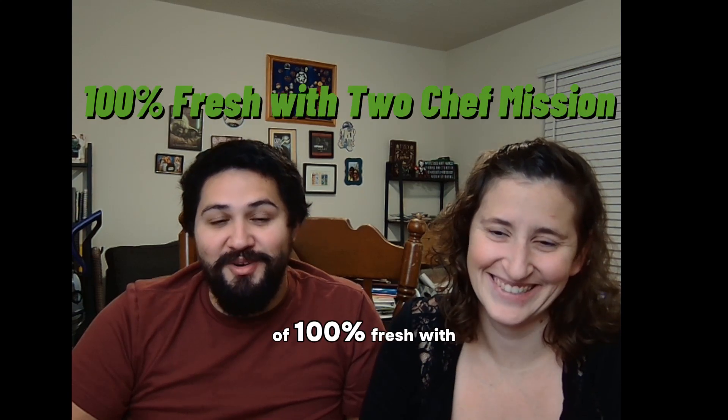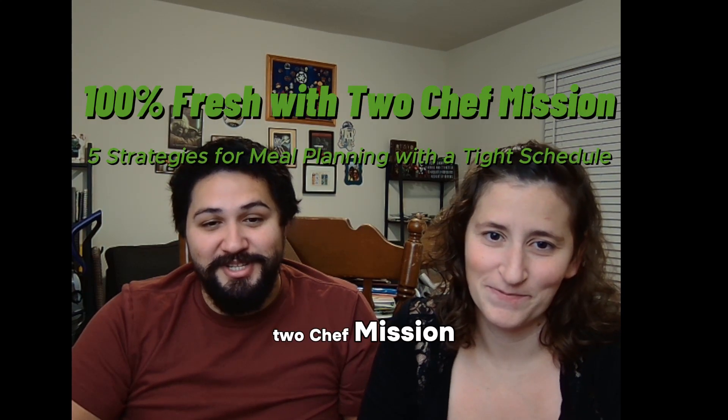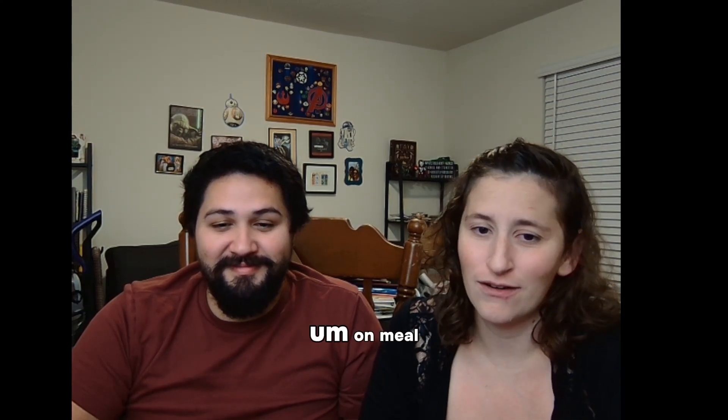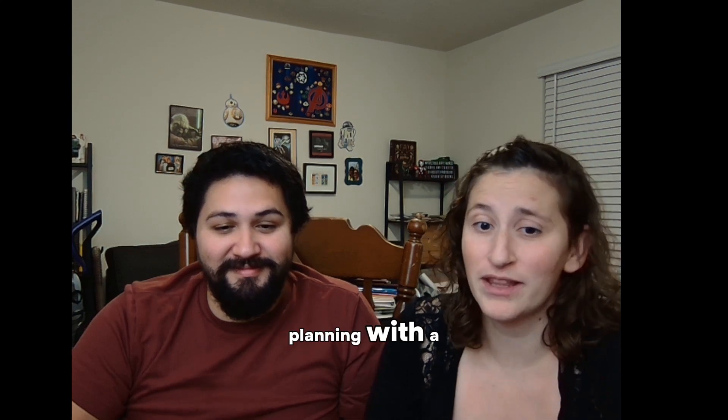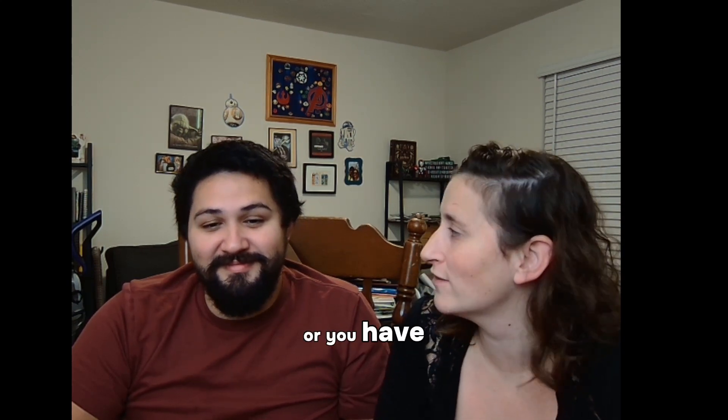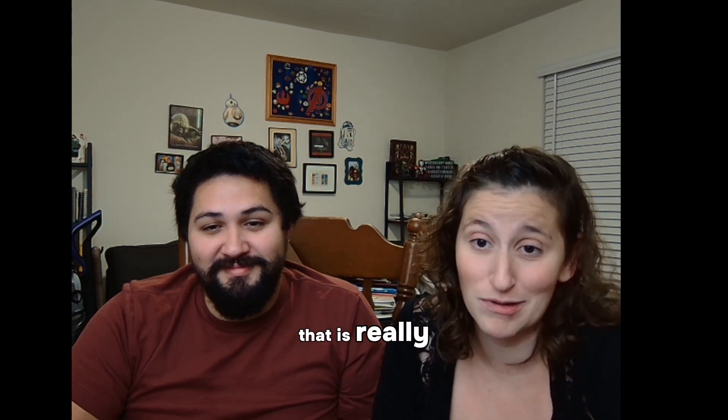Welcome to another episode of 100% Fresh with Two Chef Mission. Today we are talking about our five strategies on meal planning with a tight schedule. This is for all of you who either have a really tight schedule or you have a family that is really busy.